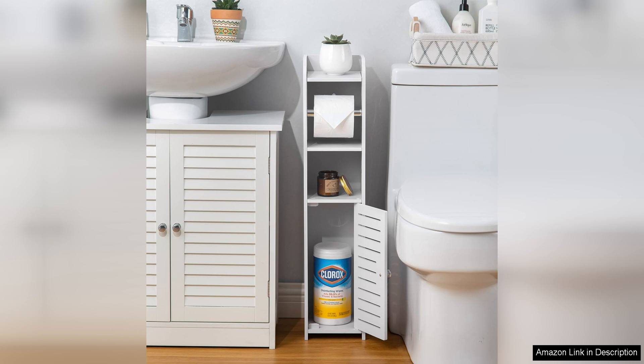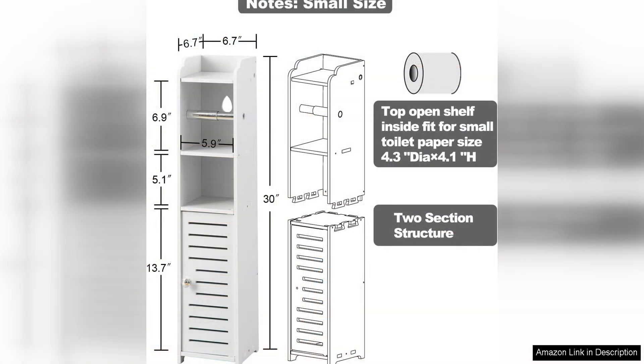Another great aspect of this stand is its functionality. The cabinet has ample storage space, with enough room to hold multiple rolls of toilet paper and other bathroom essentials. The top of the stand is also a great spot to place decorative items or toiletries for easy access.